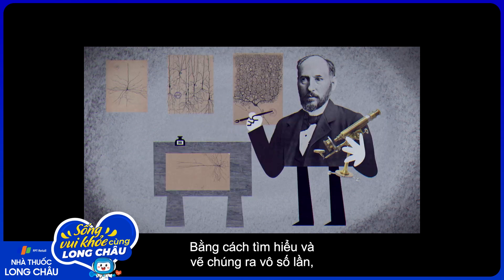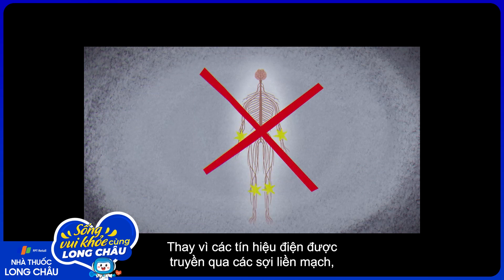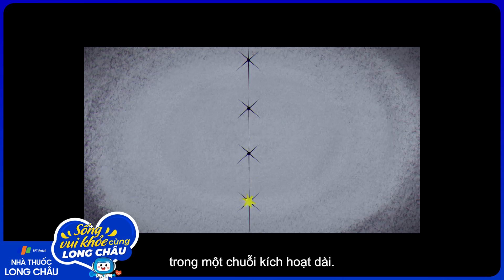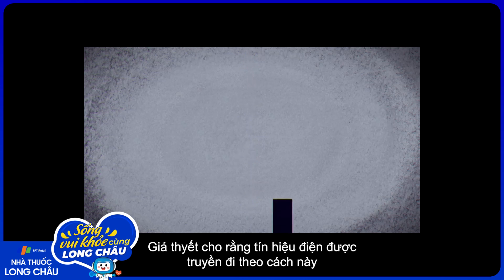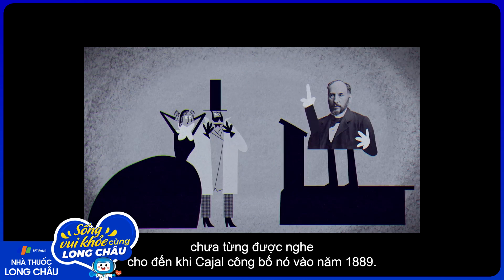By studying and sketching them countless times, Cajal developed a bold new hypothesis. Instead of electrical signals traveling uninterrupted across a network of fibers, he proposed that signals were somehow jumping from cell to cell in a linear chain of activation. The idea that electrical signals could travel this way was completely unheard of when Cajal proposed it in 1889.